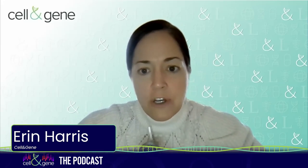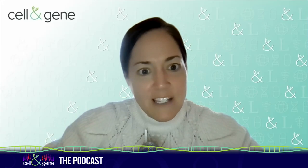Hello, listeners, and welcome to this episode of Cell Engine the Podcast. I'm your host, Aaron Harris, and my guest for this episode is Ramesh Sumeranian, CEO of Assydian Therapeutics, a biotech focused on rewriting RNA. Ramesh, welcome to Cell Engine the Podcast. Thank you for your time today.